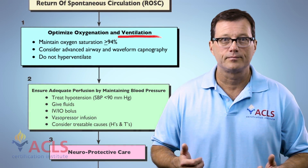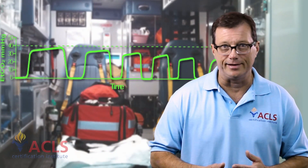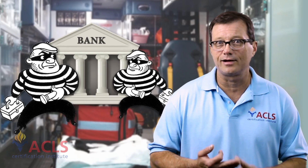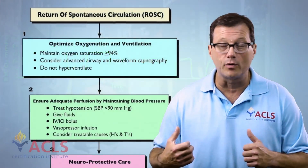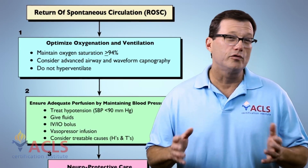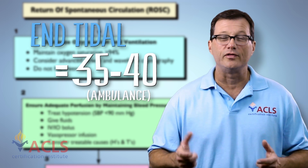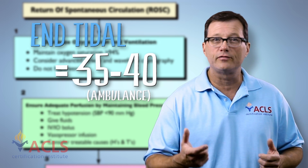Next, ventilation. If you're in an ambulance and you don't have end-tidal capnography, get it. I don't care how you get it — get a grant, rob a bank — get end-tidal capnography in the back of your ambulance because it is an invaluable tool. You have to have it, and it's especially important during post-resuscitation care. Using end-tidal in the ambulance, our goal is a reading of 35-40. That's our target.